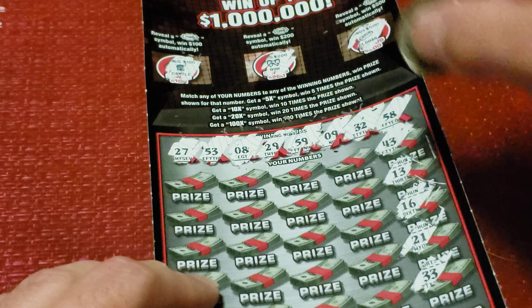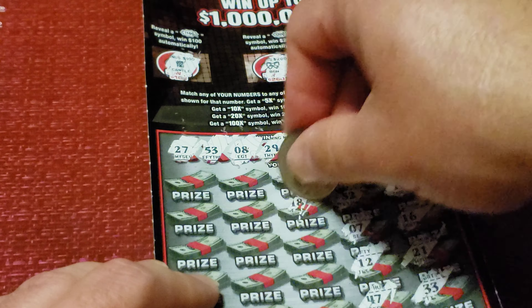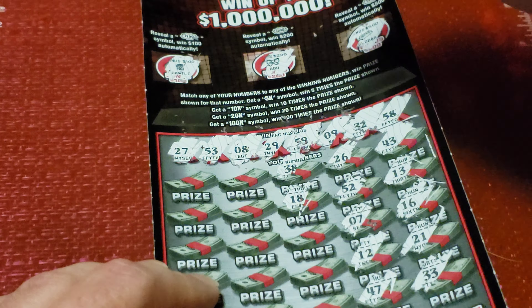33 is one number off. 47, 47, 12, 7, 52, one number off. 26, 38, 18, 54, 48, 24, 28, one number off.